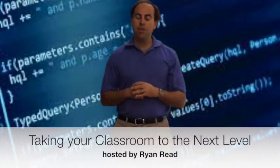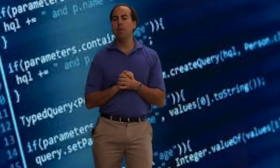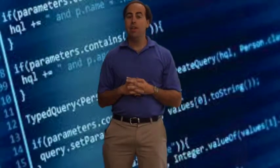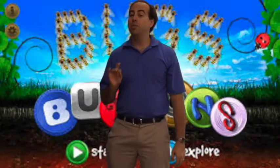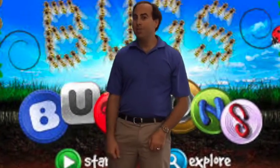Hi everybody and welcome to Taking Your Classroom to the Next Level. I'm Ryan Reed, your host. Coding is everything in early elementary these days, but some people always have a little problem counting with coding. Programs like Scratch Junior, Scratch, and Bebop work very well in coding. But did you know the whole Bugs and Buttons series by One Bit Studio actually works perfectly for coding? I'm here to tell you how you can get started and make your classroom buggy.